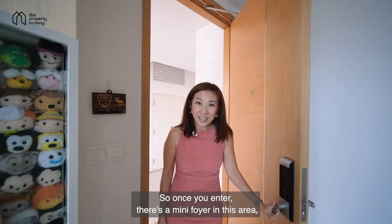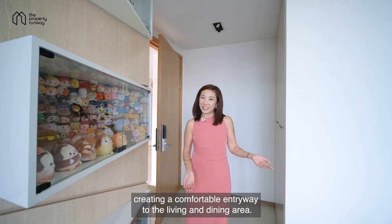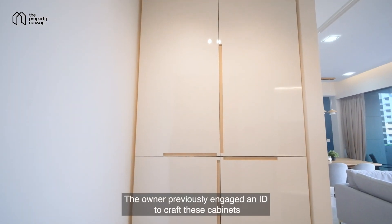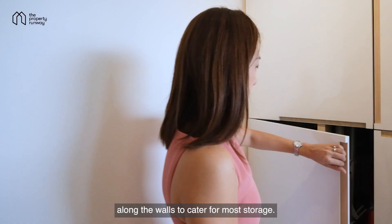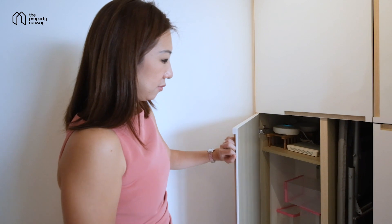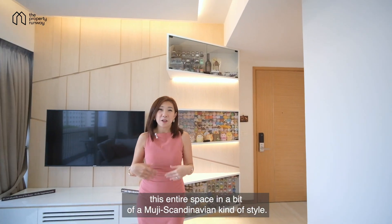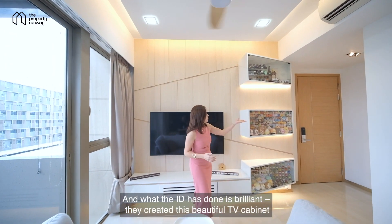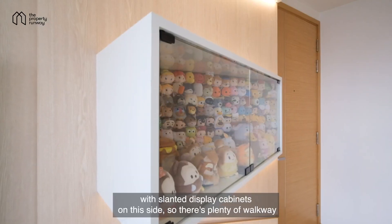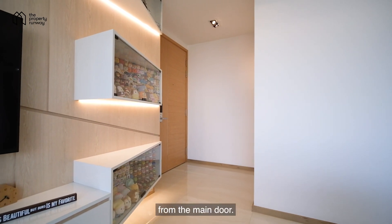Once you enter, there's a mini foyer in this area, creating a comfortable entryway to the living and dining area. The owners previously engaged an interior designer to craft cabinets along the walls to cater for more storage. The owner has fully renovated this entire space in a Muji Scandinavian style, and the ID has done a brilliant job creating a beautiful TV cabinet with slanted display cabinets on one side. There's plenty of walkway from the main door.